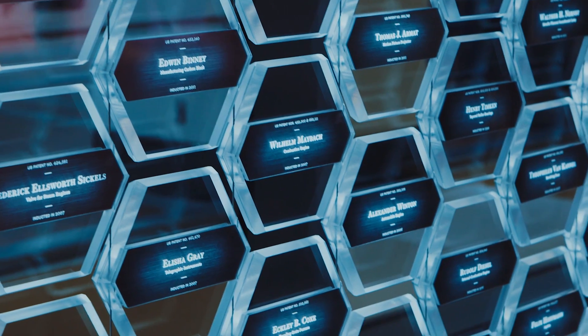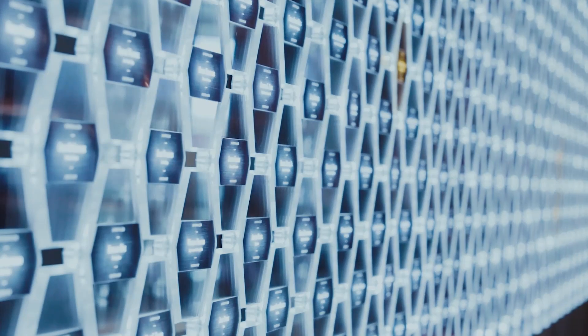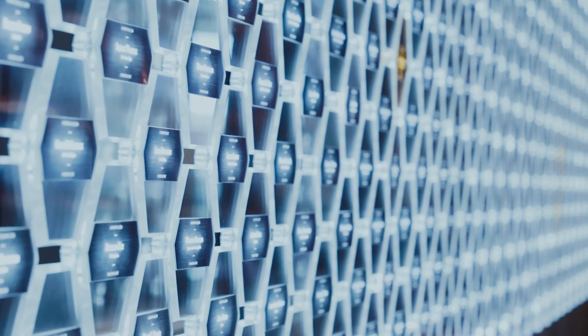It's what's helped make the United States a leader in innovation for over 200 years. With the 2016 class, there are now 532 inductees in the Hall of Fame. In this section, we explore their stories and inventions.